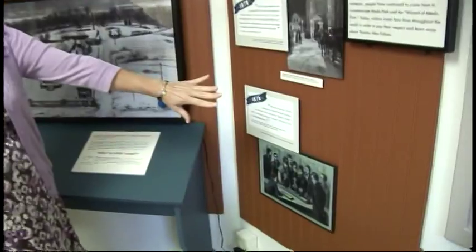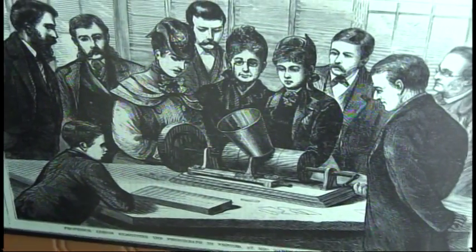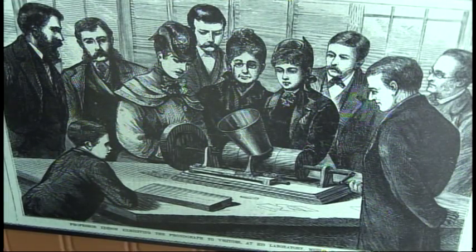We start here and show you the different things that have happened throughout the years. Edison invents the phonograph — this was an amazing invention that he is world famous for. Two years later, he perfects incandescent light.